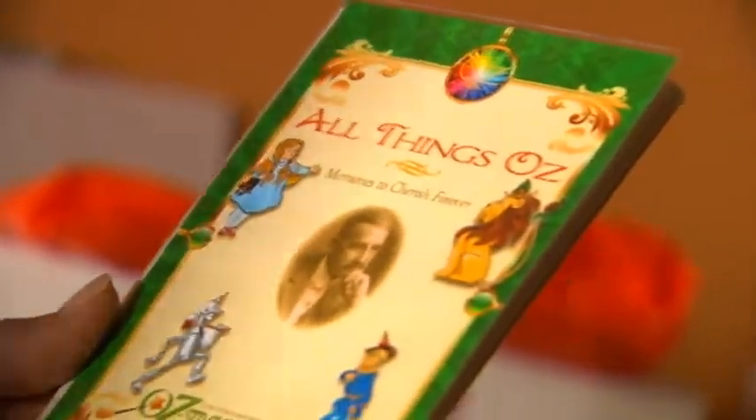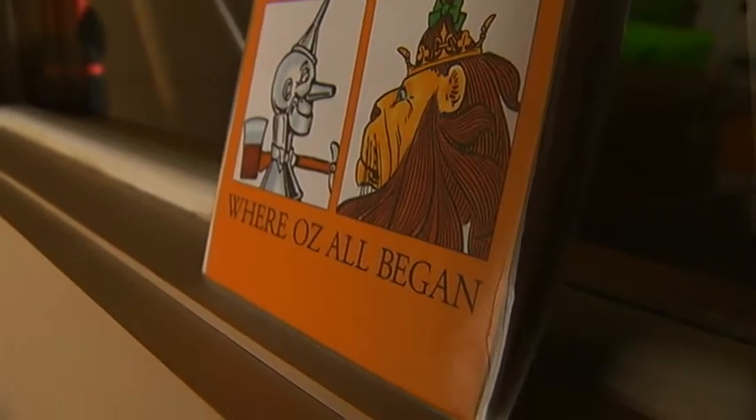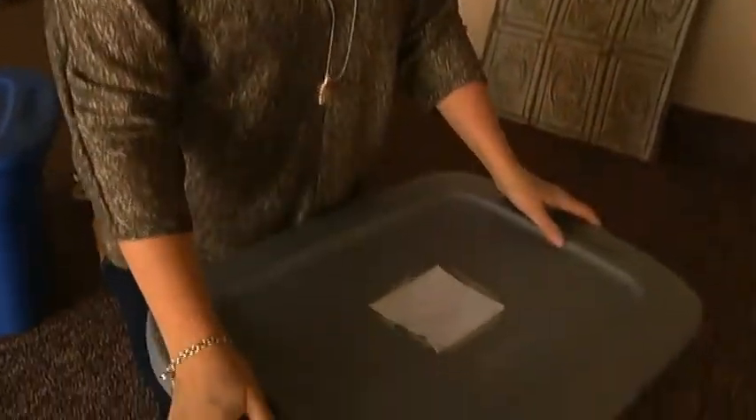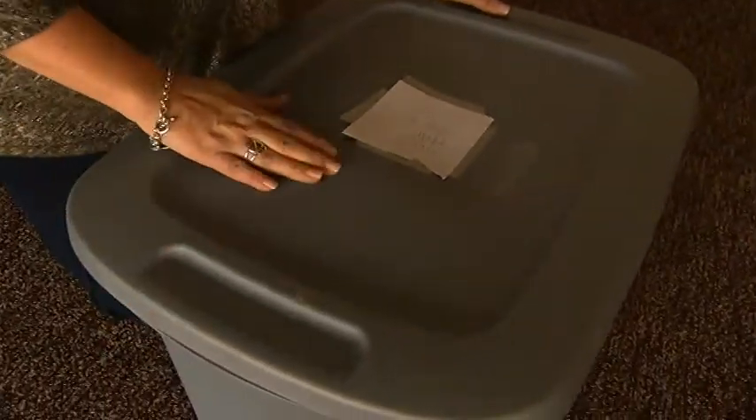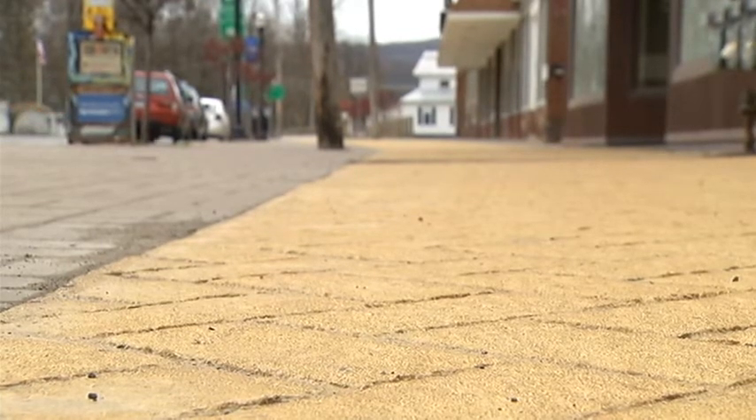We can display more of our stuff. We had to do a lot of rotating before because we just didn't have enough room. The All Things Oz Museum's motto is: where Oz all began. The museum is ready for its own new beginning, and there is no place like home. Reporting from Chittenango, I'm Alex Dunbar.